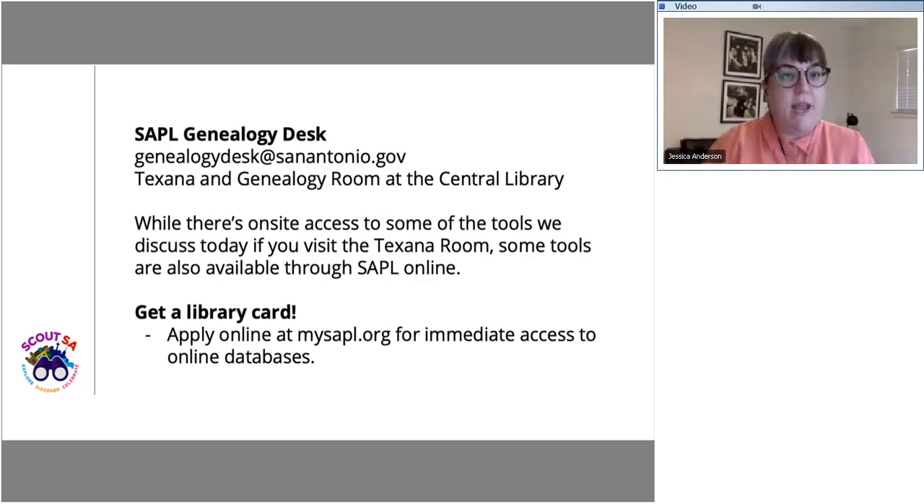Before we jump into the tools, I wanted to share a great resource available through the public library — the genealogy desk. It's located in the Texana room on the top floor of the central library, but you can also reach them by email. Our library provides cardholders with a number of research tools available remotely. You have to have a library card to log in. If you don't already have one, I highly recommend applying online at mysapl.org.